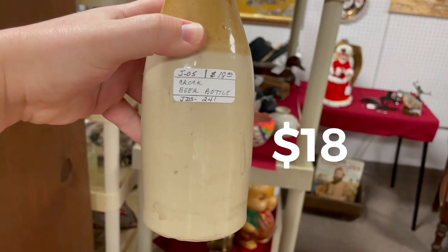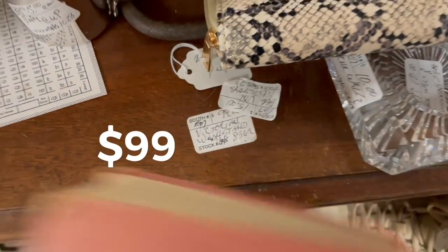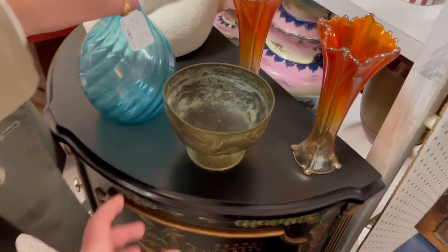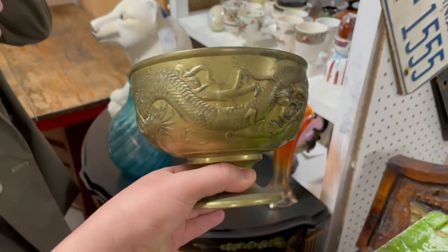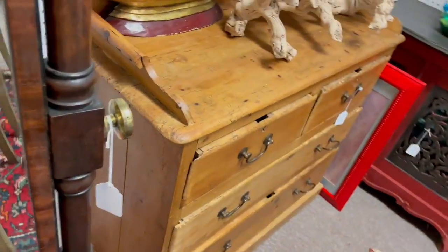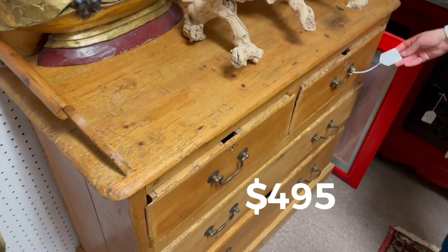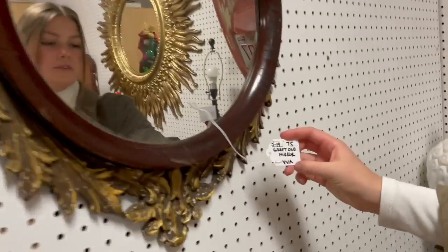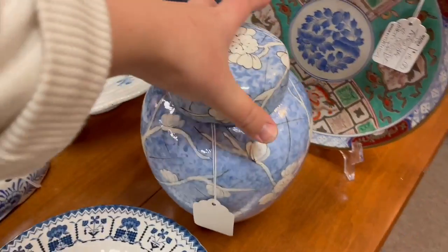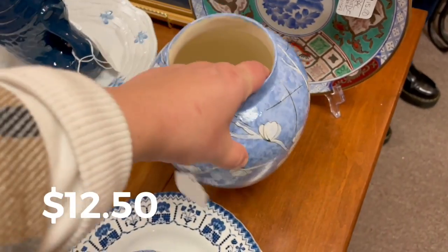Not a bad bottle for $18 — crock beer bottle. This Victorian washstand is really nice. I found the tag — $99, and that is not a bad price at all. We didn't bring the truck, but if we don't get it somebody else can come find it. Oh, it's heavy — maybe it is worth it. That mirror too — oh, that is gorgeous. The English pine washstand for $495 — so pretty. And the old mirror for $75. This bowl with the crazy-eyes swan — I'm getting into ginger jars. I like the colors and design for $12.50, good shape.